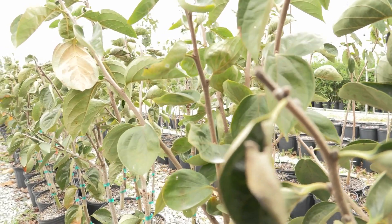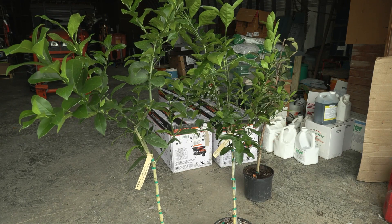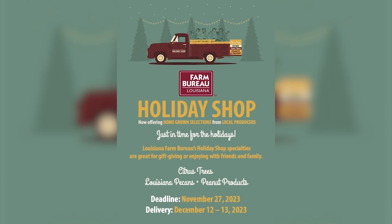This is what the holidays look like for Louisiana Farm Bureau members. That's because trees like these from Patrick Becknell's nursery in Plaquemines Parish are again available through the Louisiana Farm Bureau Holiday Shop.